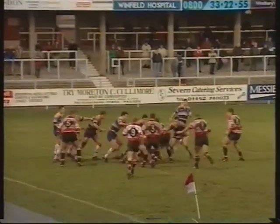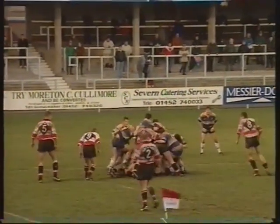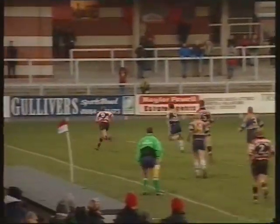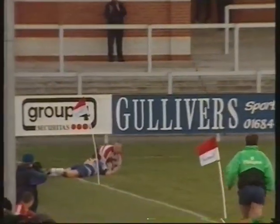Gloucester then with a 21-6 lead at half-time. The lights are on here now at King's home and Leeds pushing the home side all the way. Should clear from here, but Mike Cawthorn's kick is charged down by his opposite number Benton, and that is a soft try.